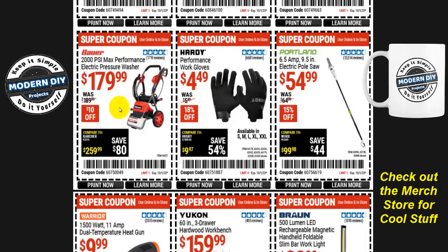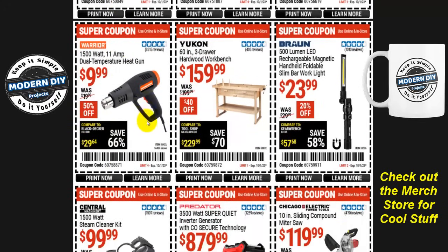The Bauer 2000 PSI max performance electric pressure washer is $180, only $10 off. I always point out this pressure washer isn't really that great for that price. I recommend getting the green Portland one instead — it's only $75 on sale, at 1750 PSI, and you will not notice the difference in pressure but you'll definitely notice the difference in your wallet. So take advantage of that one instead.